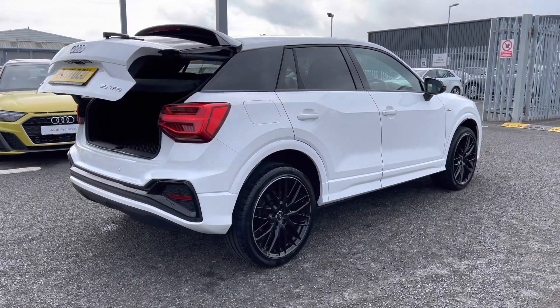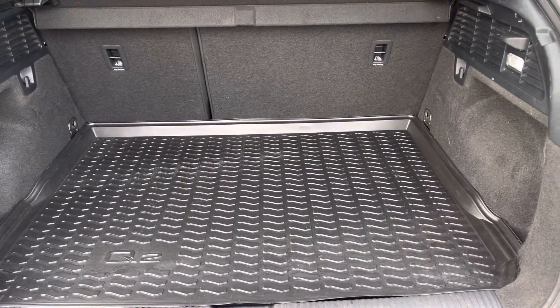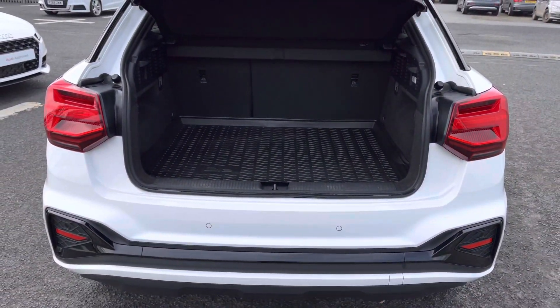It features a power operator tailgate which can be opened from the key fob, revealing a nice large boot space of 405 litres, which has plenty of storage for any large items or personal shopping and provides a nice wide entry point.